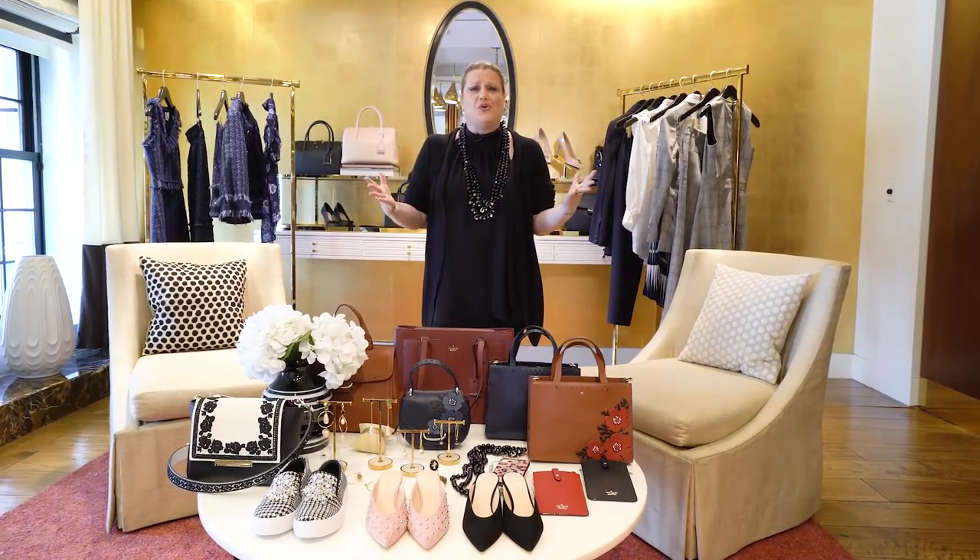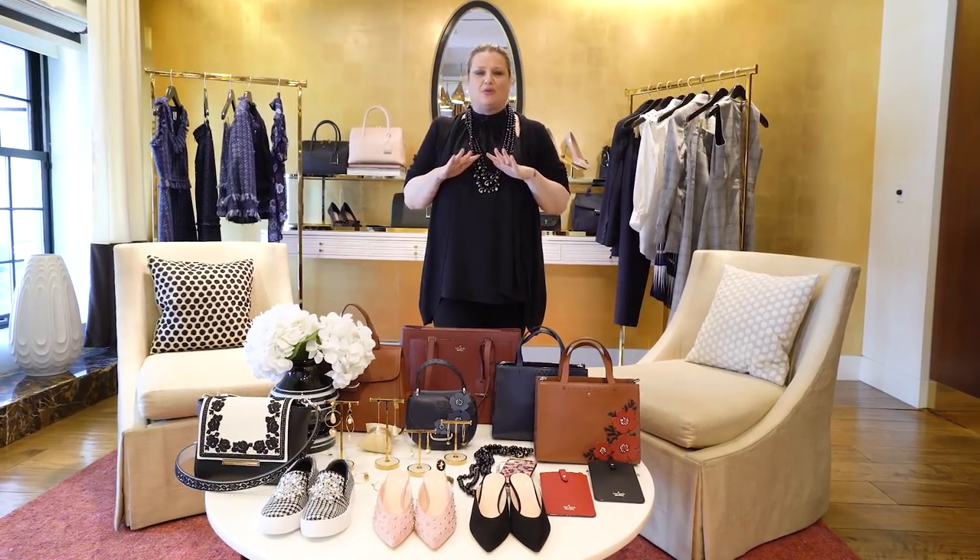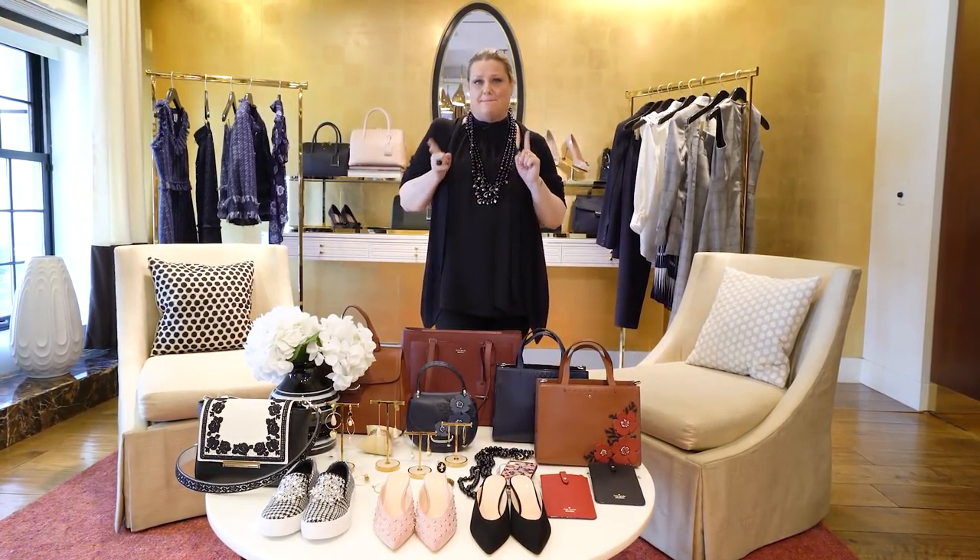Hi guys, Tiffany from Kate Spade here. I really missed you. I'm so glad that I'm here to talk to you about August, and the most exciting thing about handbags is that Madison Avenue is back, baby.